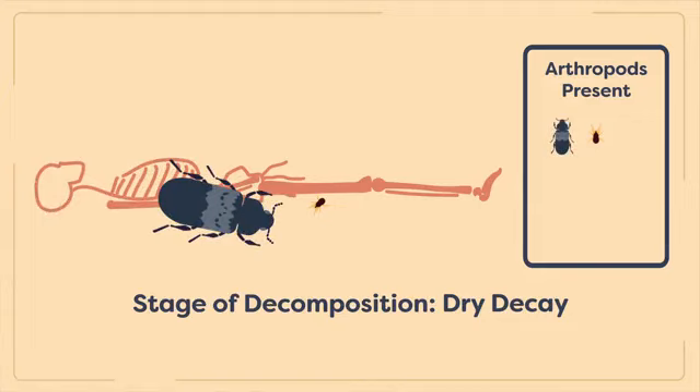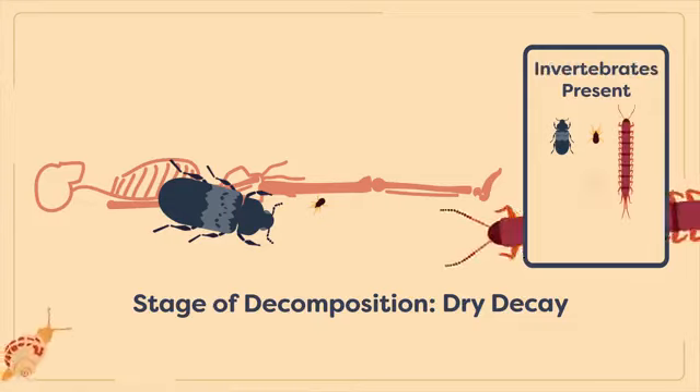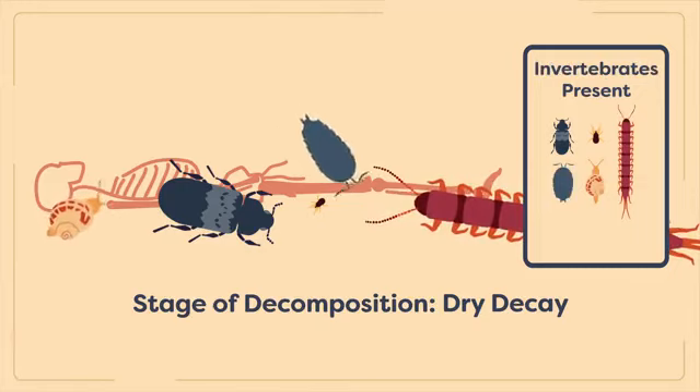As scavengers, these beetles and their larvae feed on animal protein that few other organisms feed on, such as skin, hair, and feathers. In fact, colonies of Dermestidae beetles are often used to clean flesh and hair from vertebrate skeletons in research and museum collections. That said, these beetles are also considered pests of museum specimens as, if left unchecked, they can feed on and destroy entire natural history collections. Meanwhile, incidental non-carrion feeding organisms such as centipedes, millipedes, isopods, snails, and cockroaches begin to arrive at the corpse.